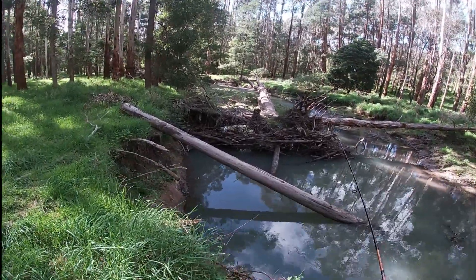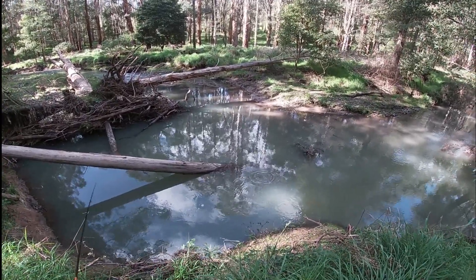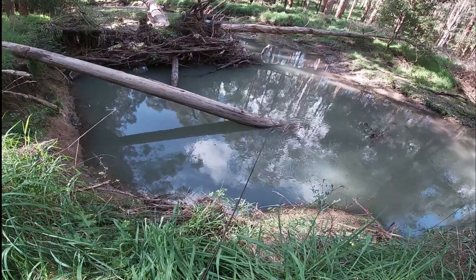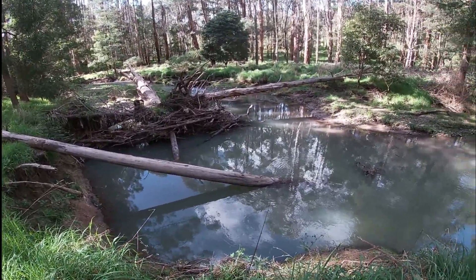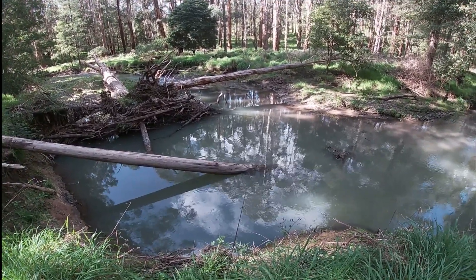Just want to try and fish a lot of this snaggy type stuff because it is pretty deep here, so we should be able to pick up a nice trout to be honest.